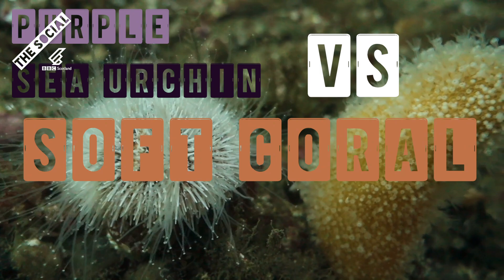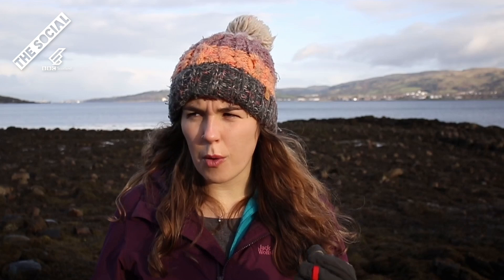I want to show off some of these banish species in a little game of Top Trumps. Our categories are Danger Level, Sexual Prowess, and Style. We're going to slow it down a little bit in this round and look at two species that, even though they don't move very much, are still serious contenders. We have the purple sea urchin taking on the soft coral dead man's fingers.